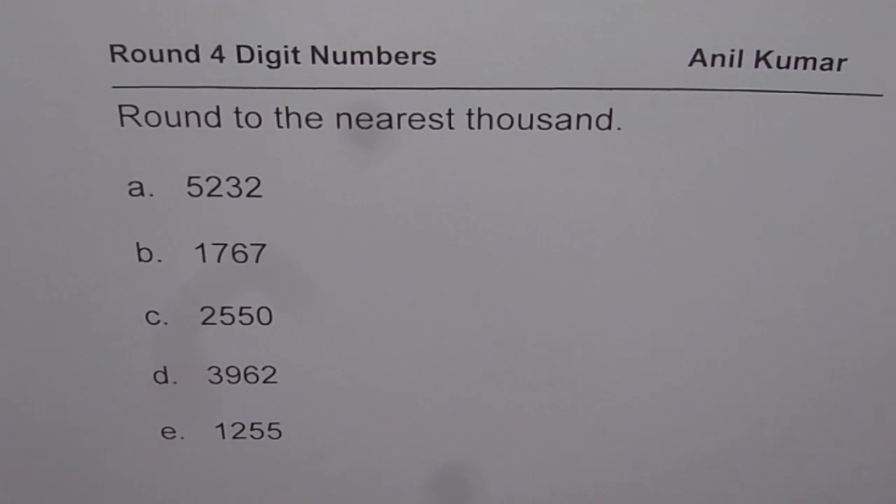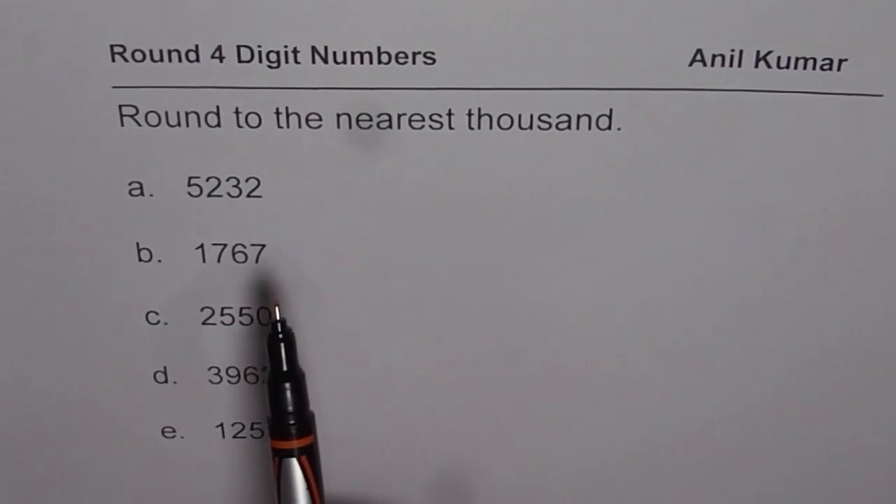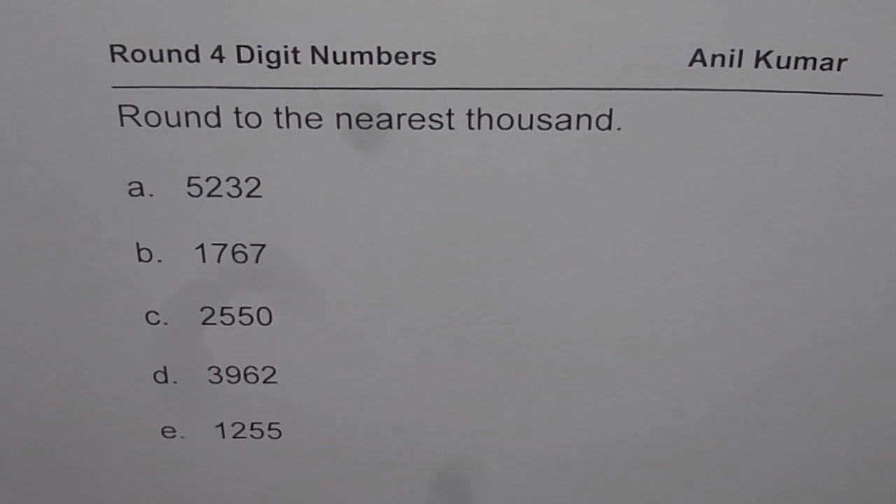We have five numbers here and we'll round them to the nearest thousand. The question for you is: round to the nearest thousand. The numbers are 5232, 1767, 2550, 3962, and 1255. You can pause the video, copy these numbers and try to round them to the nearest thousand.